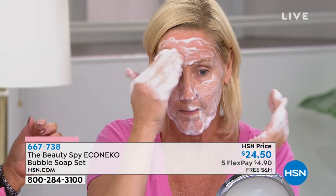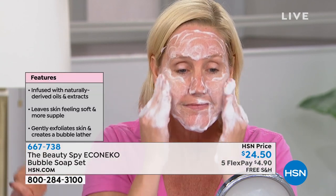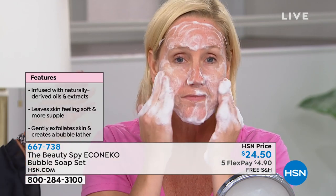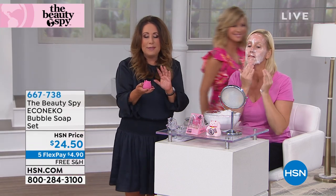It gives you this creamy, foamy texture to the bubbles, and as you apply it, it's taking off all of the dirt and debris with olive oil, avocado, shea butter, pomegranate. It's going to give you the most hydrated skin — an intense cleansing bar for your face made for all skin types. Olive oil, jojoba, vitamin E — all those oils help to hydrate the skin. There are no parabens, no sulfates, nothing harsh in this product at all.